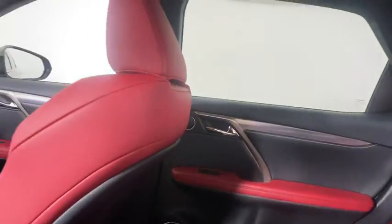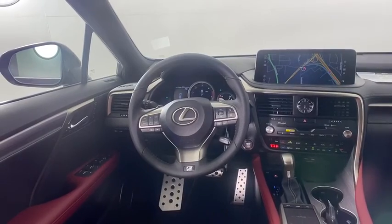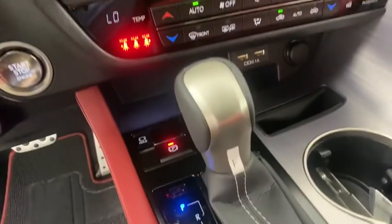Anti-lock braking system, Bluetooth, leather-wrapped steering wheel, adjustable steering wheel, power steering, cruise control, keyless start, aluminum wheels, and auto-dimming rearview mirror.